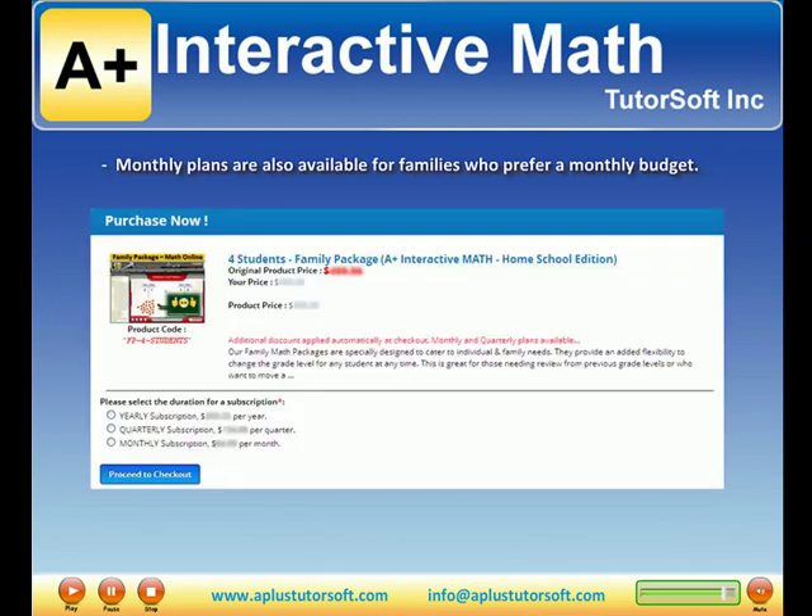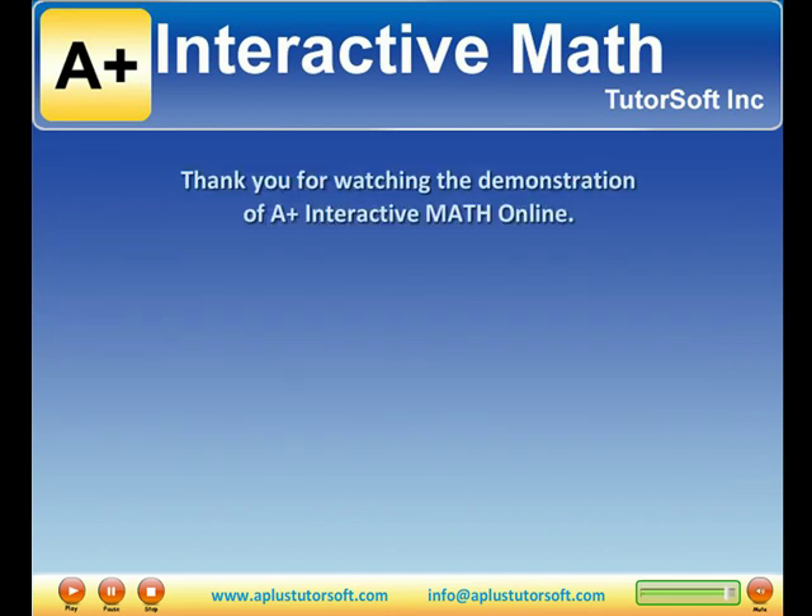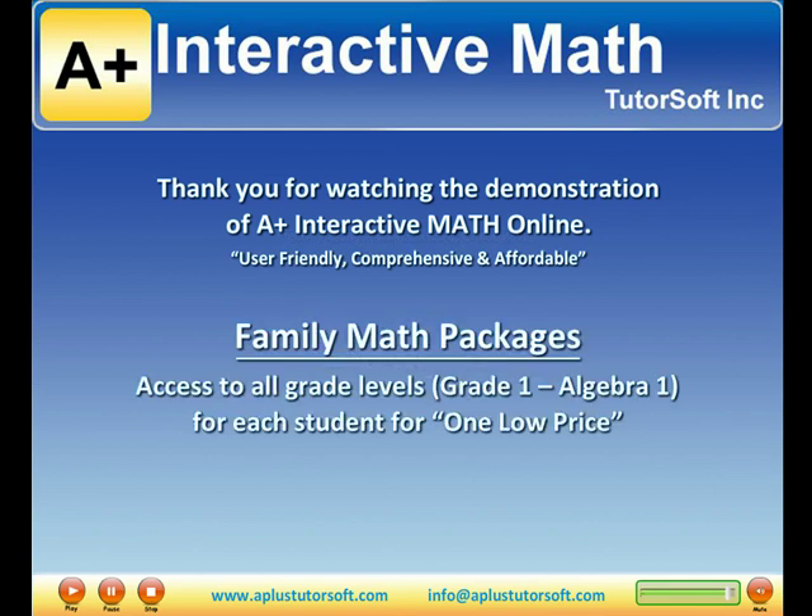Monthly plans are also available for families who prefer a monthly budget. Thank you for watching the demonstration of A-Plus Interactive Math Online. We look forward to helping you with your homeschool journey while saving you time, money, and putting the joy back into teaching math.